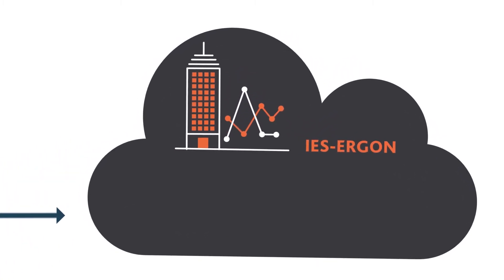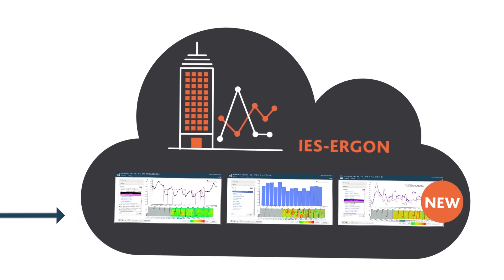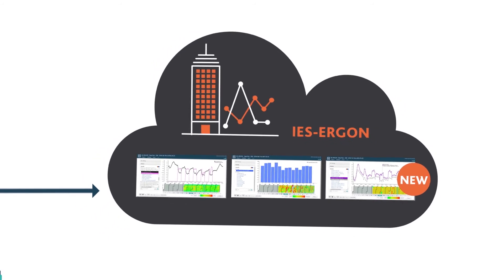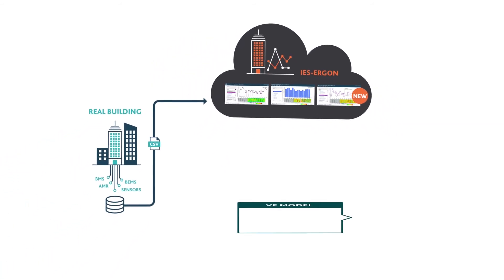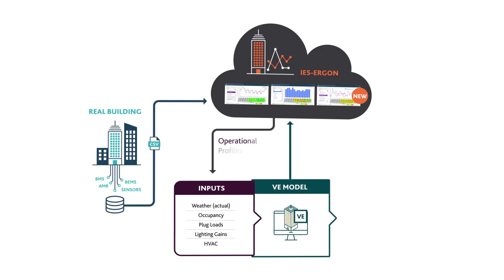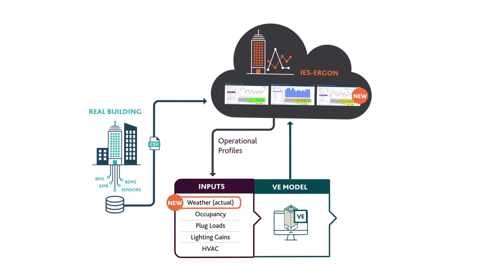Once uploaded to IES Ergon, you can interrogate the data on its own using new plotting tools and also create your own year-specific operational profiles. The two-way connection to IES VE allows you to map the operational datasets to different rooms and easily connect them to your IES VE model. IES Ergon then takes the effort out of operational modelling by creating year-specific free-form profiles and real-weather data for use in IES VE simulations.